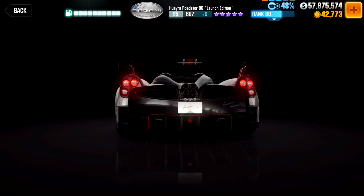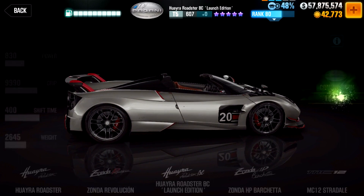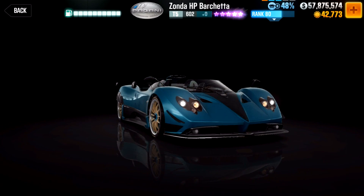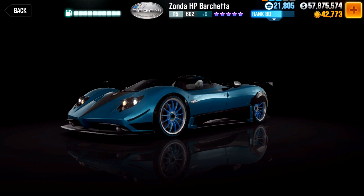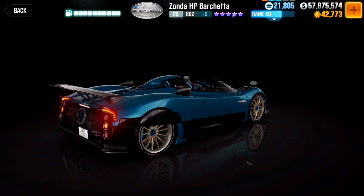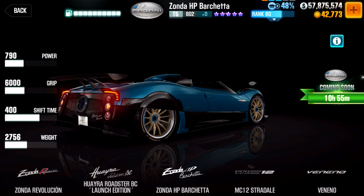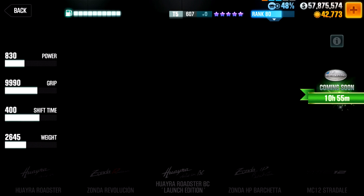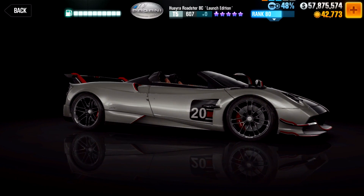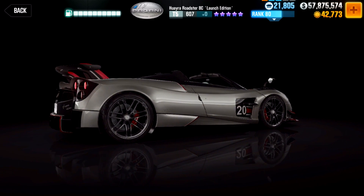I can hear the boos already, but listen up. If you do need to buy this car and have any of the following cars, this will be the only required purchase to get both the purple star Barchetta and the Huayra Roadster BC. So for the price of one, you could potentially get two quite special cars. It's kind of like an Evo Cup with a flash event mixed into an anniversary finale — and the '20' on the side refers to Pagani's 20-year anniversary, which makes it an anniversary finale.